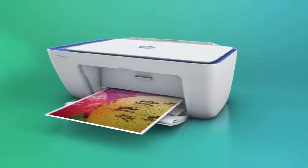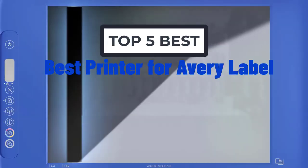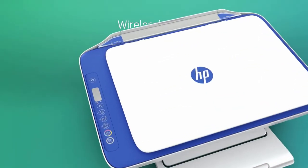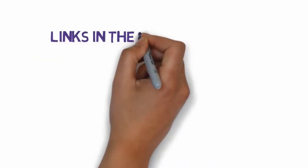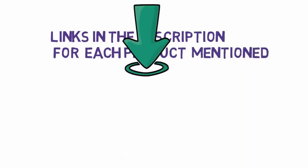Hi, welcome to my another video. Today I will help you choose the 5 best printers for Avery labels on the market. I have made it based on my personal research and I am trying to list those based on price, quality, and more. We have included links in the description, so make sure you check those out to see which one is in your budget range.